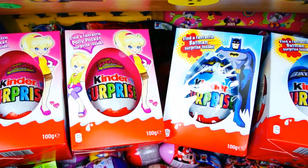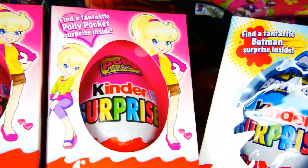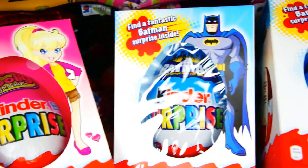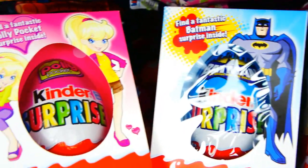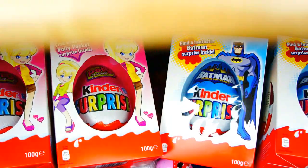What do we have inside the Funbee toy box today? Oh wow, it's Kinder Maxi chocolate surprise eggs. We have Polly Pocket and Batman. This is exciting.